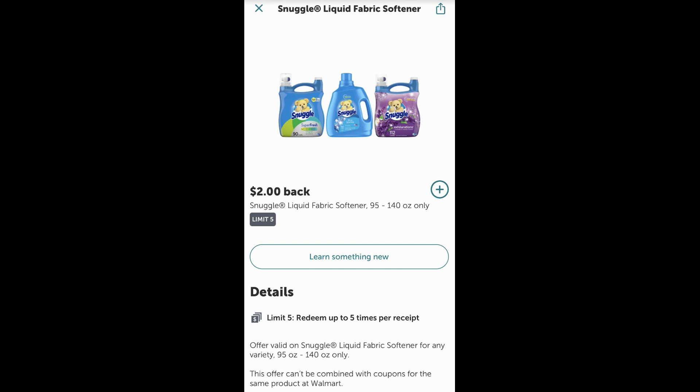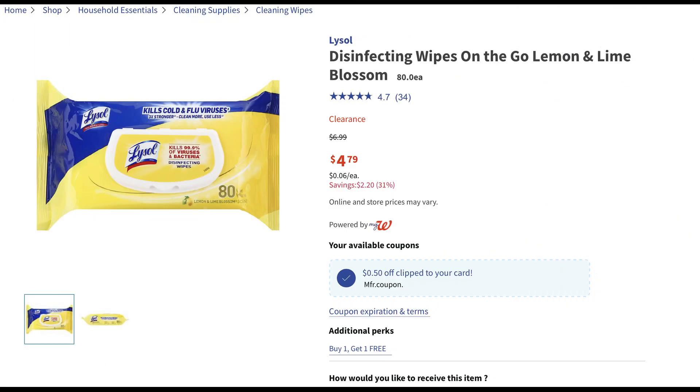Sign up with Ibotta, guys. Rumor is tomorrow we're going to have those Thanksgiving Day freebies. If you're not signed up, check it out in the description box below.